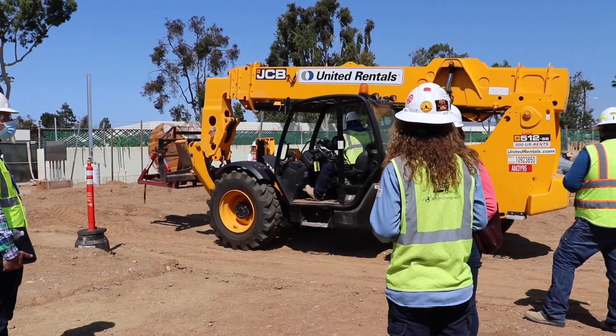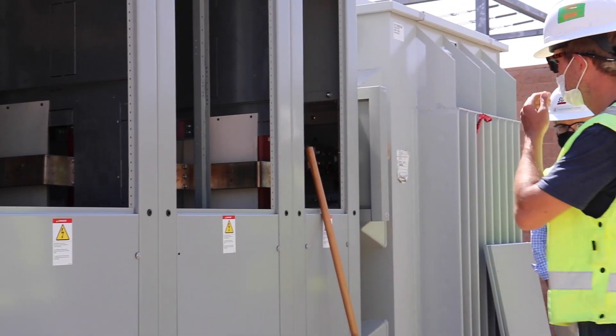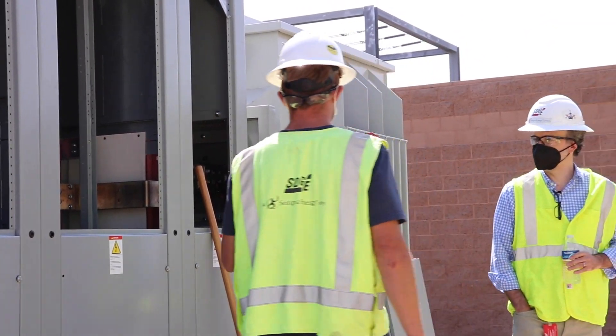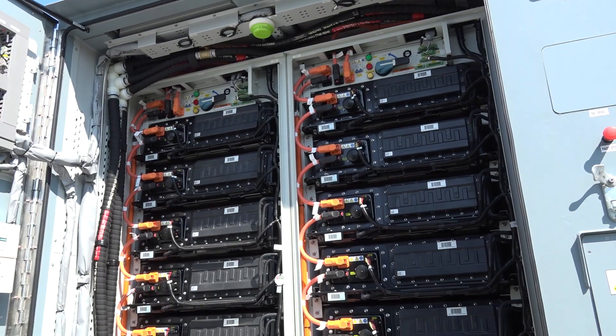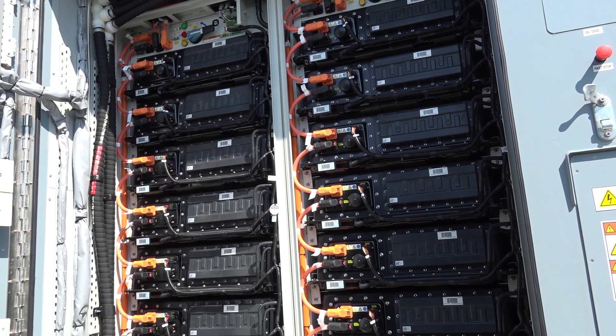The Kearney Energy Storage Facility, by virtue of its ability to charge and discharge at various times of the day, will provide greater reliability to the local grid as well as enable SDG&E to continue to take advantage of all the renewable resources that we have locally available to us.